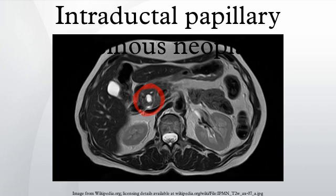Intraductal papillary mucinous neoplasm is a type of tumor that grows within the pancreatic ducts and is characterized by the production of thick fluid by the tumor cells. Intraductal papillary mucinous neoplasms are important because if they are left untreated, some of them progress to invasive cancer. Just as colon polyps can develop into colon cancer if left untreated, so too do some intraductal papillary mucinous neoplasms progress into an invasive pancreatic cancer. They can present an opportunity to treat a pancreatic tumor before it develops into an aggressive, hard-to-treat cancer.